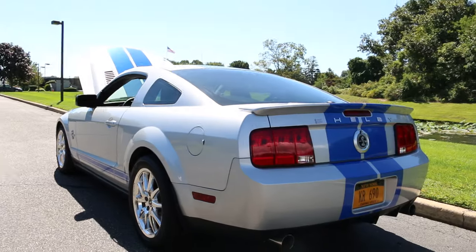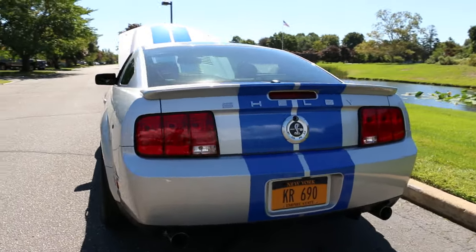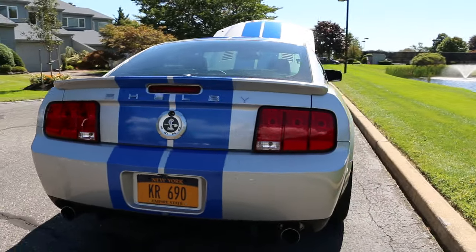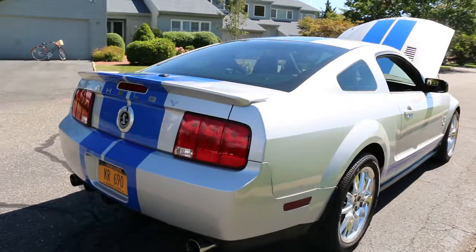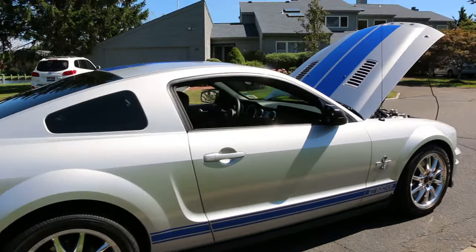She is so super pretty, especially finished in the silver with the blue stripes. This is number 690 — it's a very limited production. We do have the original addendum window sticker with it, and she's like brand new.